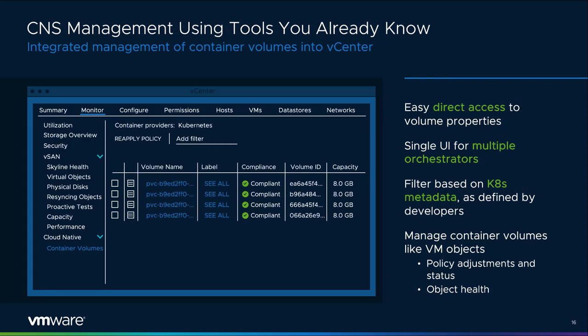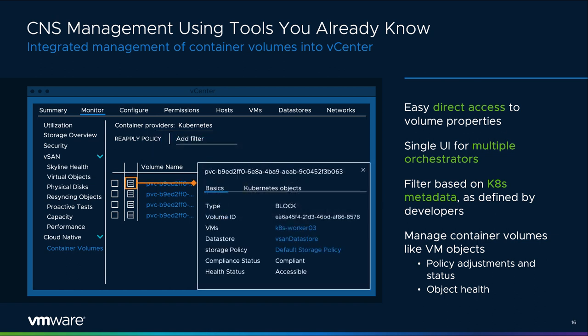Here's what cloud-native storage management looks like in vCenter when running in a vSAN-powered cluster. Persistent container volumes are enumerated just as VM objects are. Near the top of the screen it identifies what type of container provider is being used for the selected volume. Clicking on the details will identify which Kubernetes cluster they are associated with, as well as the attributes or labels associated with that volume. Treating container volumes as first-class citizens allows administrators to easily incorporate procedures common with VM management to containers using persistent storage.